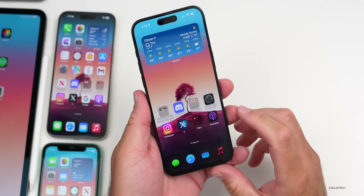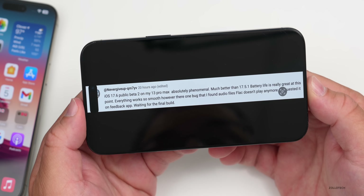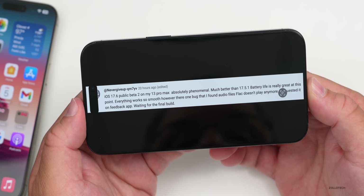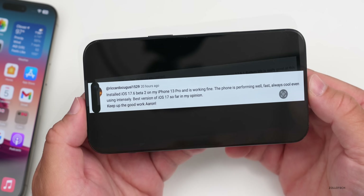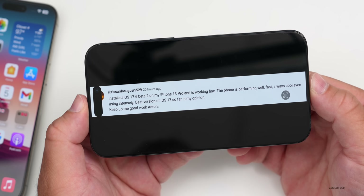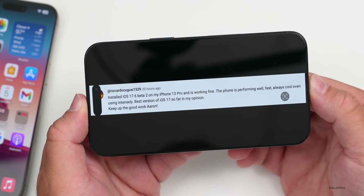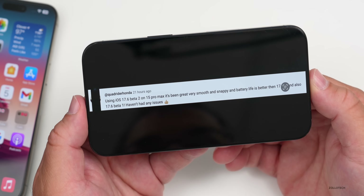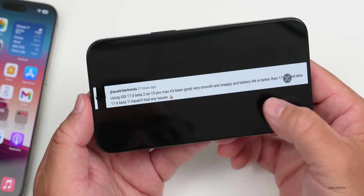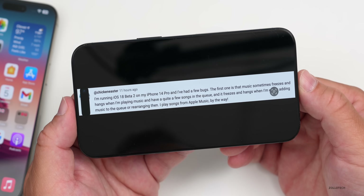From your comments: one user on iOS 17.6 public beta 2 on a 13 Pro Max called it 'absolutely phenomenal' with great battery life and smooth performance, noting only a FLAC playback bug. Another user on a 13 Pro said it's working fine, fast, cool even under intense use — the best version of iOS 17 so far. A 15 Pro Max user also praised 17.6 beta 2 as very smooth and snappy with better battery than 17.5.1.